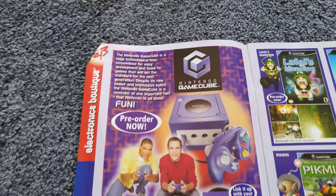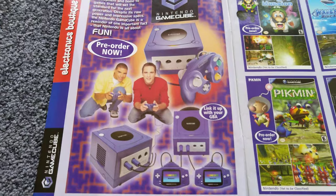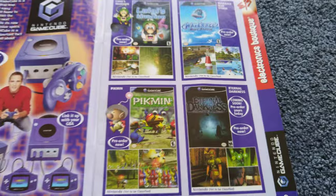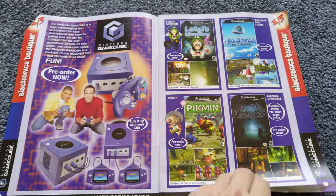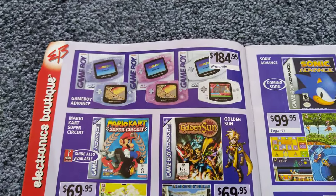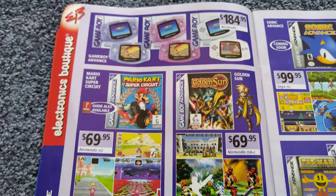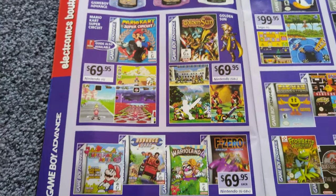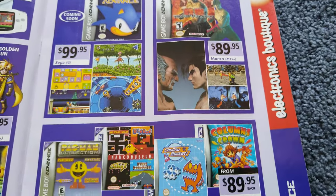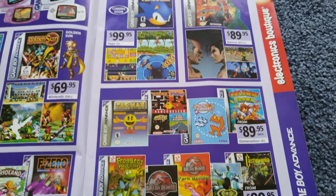Here is the GameCube pre-order section. And we've got the Game Boy Advance — you can get a new one for $184.95. But you'd still be paying $100 for some new release Game Boy Advance games.